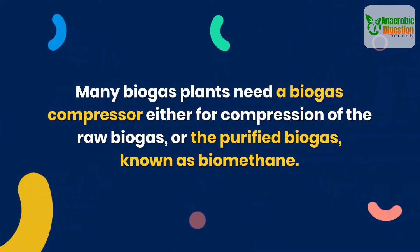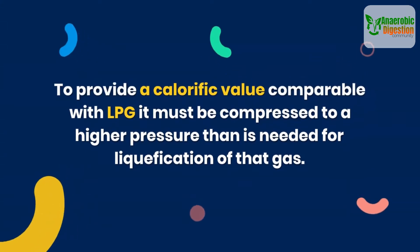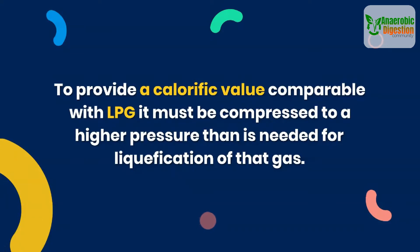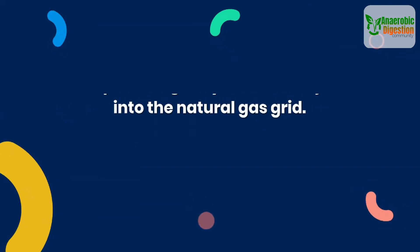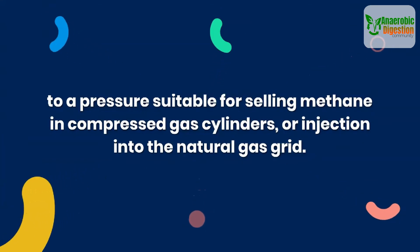Many biogas plants need a biogas compressor either for compression of the raw biogas or the purified biogas, known as biomethane. To provide a calorific value comparable with LPG, it must be compressed to a higher pressure than is needed for liquefaction of that gas. Compressors for this purpose raise the pressure of the gas to a pressure suitable for selling methane in compressed gas cylinders, or injection into the natural gas grid.